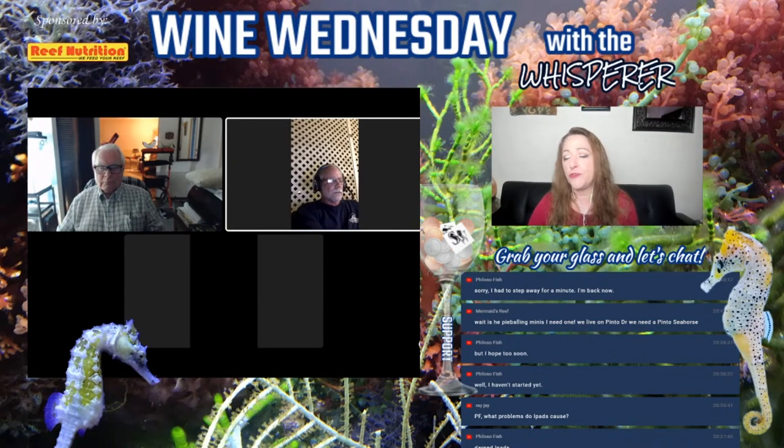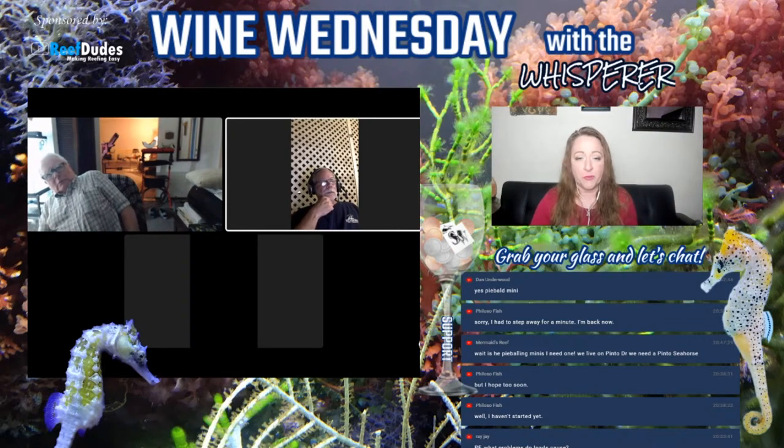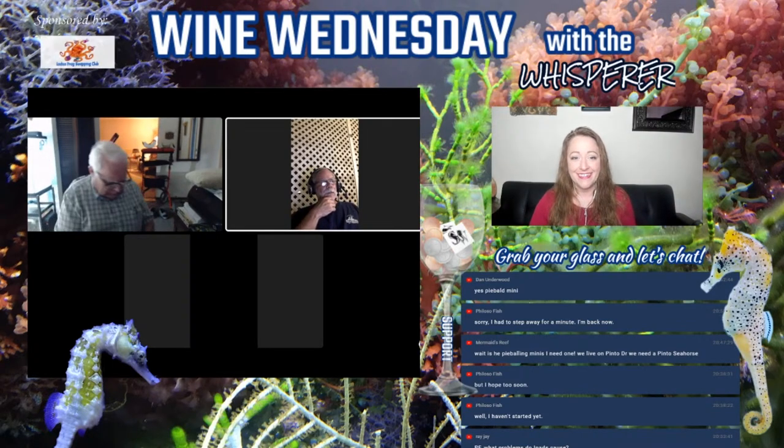Changing the lighting made a huge impact. I've also had a seahorse that I'm still convinced aborted one of his batches of fry because of a lighting change that I think was way too intense. I just think lighting plays a big part.